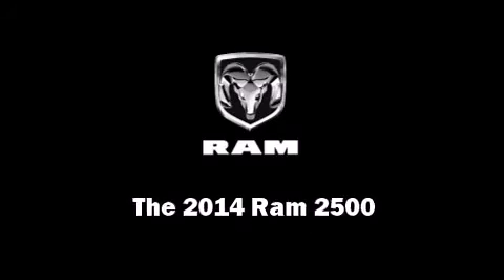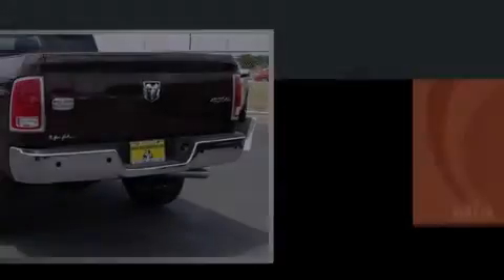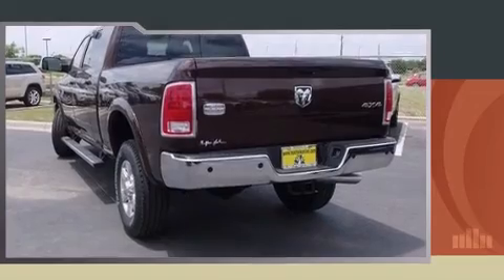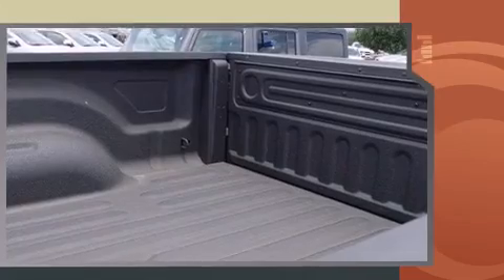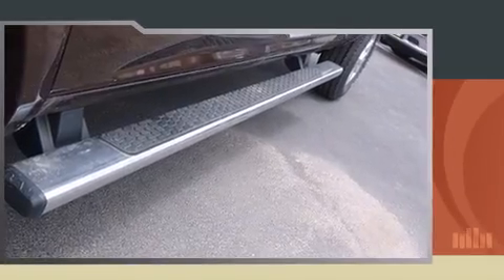Introducing the 2014 Ram 2500. This four-door five-passenger truck offers the latest in technological innovation and style. Under the hood you'll find a six-cylinder engine with more than 300 horsepower, and for added security, dynamic stability control supplements the drivetrain.